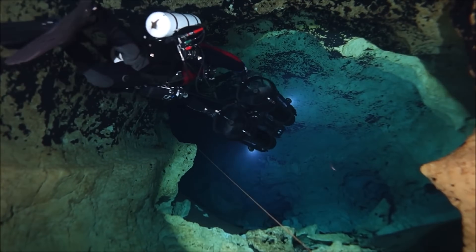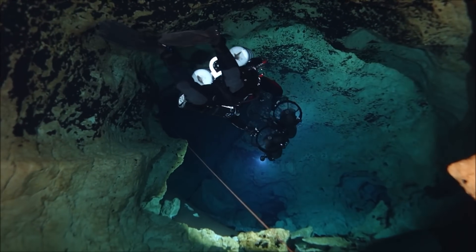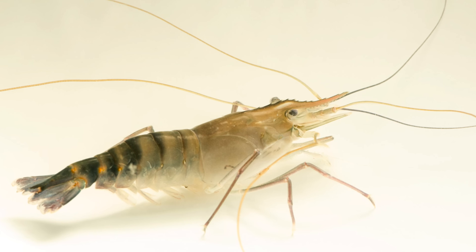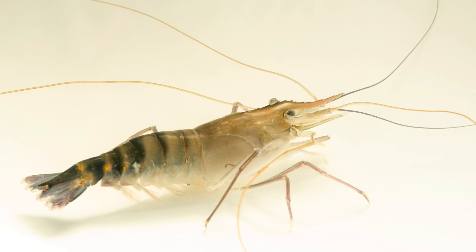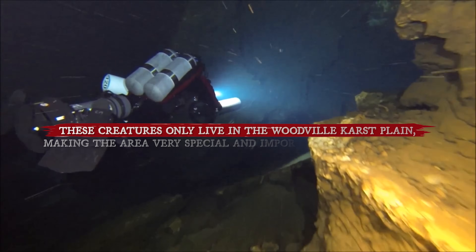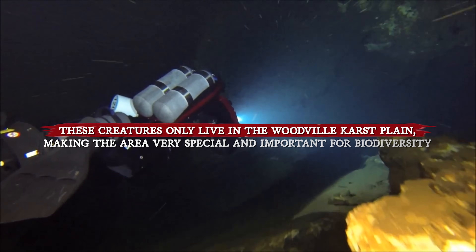The Leon Sinks are home to many forms of life. You can find freshwater eels and rare types of crustaceans, which are small, shrimp-like creatures. Some of these crustaceans are unique to this area, like the Woodville Karst Plain crayfish and the Swimming Florida Cave isopod, known scientifically as Remeselis parvos. These creatures only live in the Woodville Karst Plain, making the area very special and important for biodiversity.